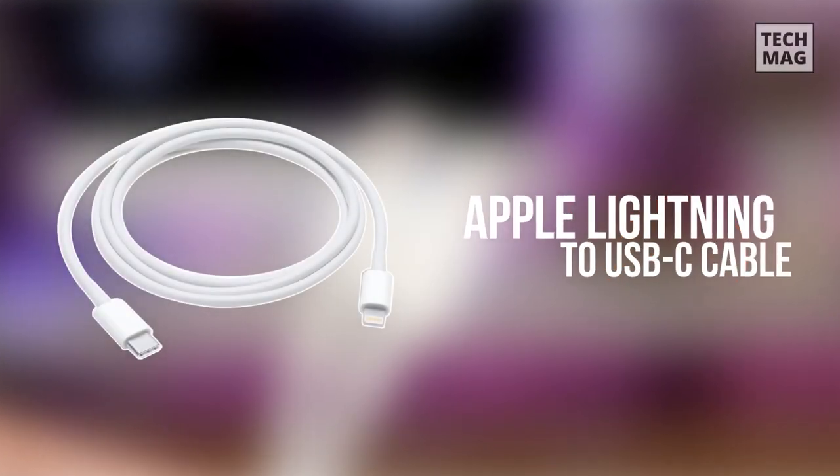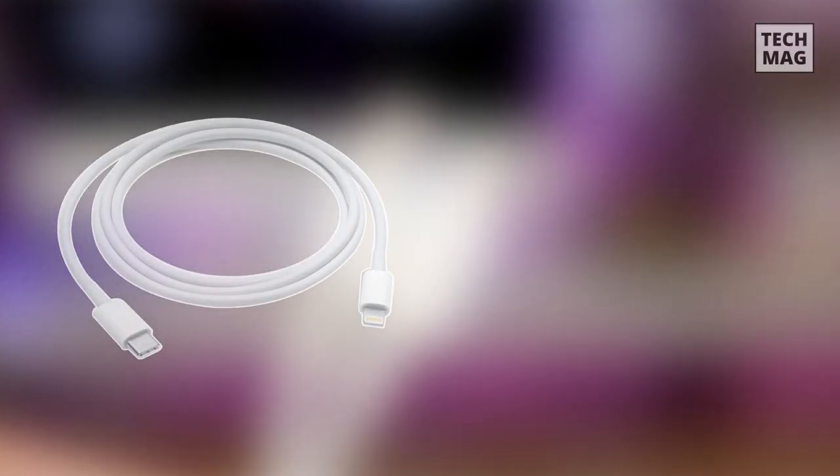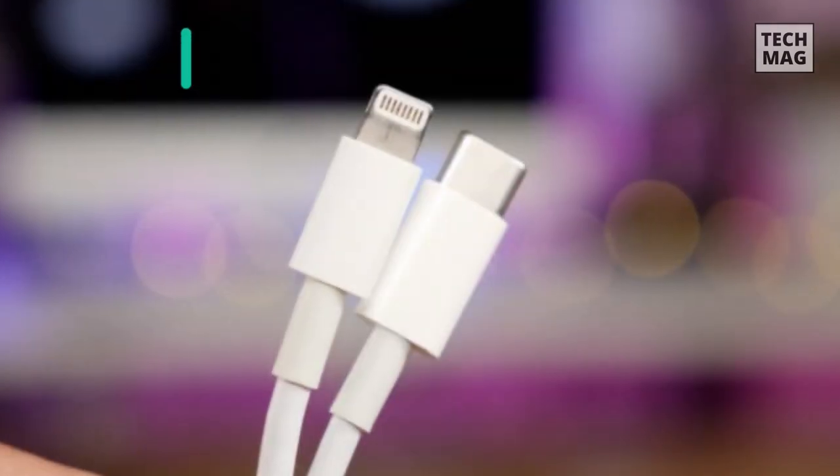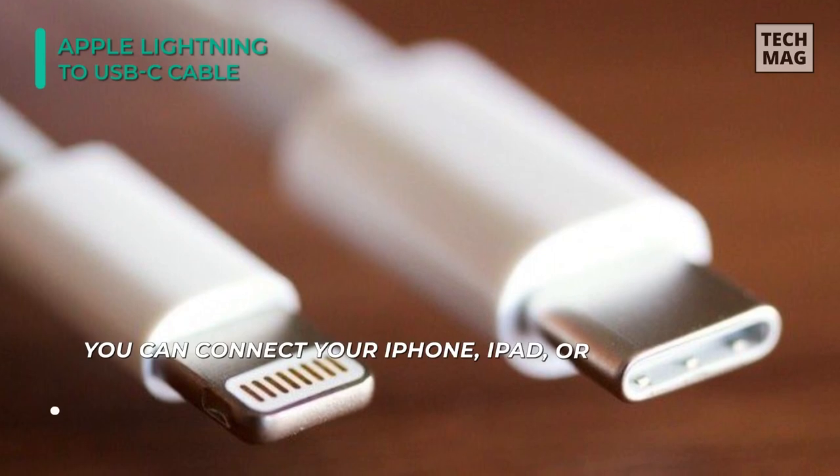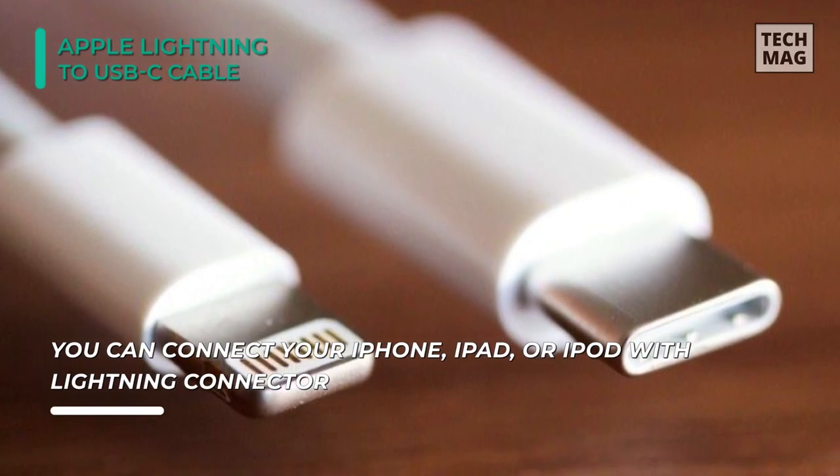We are starting out our list with the Apple Lightning to USB-C cable. You can connect your iPhone, iPad, or iPod with Lightning connector to your USB-C or Thunderbolt 3 enabled Mac to sync and charge, or to your USB-C enabled iPad for charging.